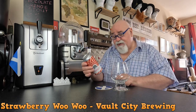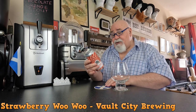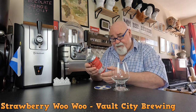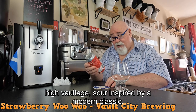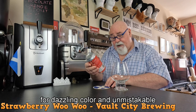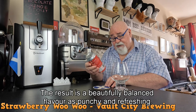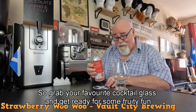Let's have a look. Strawberry Woo Woo, 440ml can. 'Woo your taste buds with our latest high voltage sour inspired by a modern classic. We've jam-packed this vegan friendly beer with mountains of strawberry sweetness for dazzling colour and unmistakable aroma. Combined with our sour base beer, the result is a beautifully balanced flavour that's punchy and refreshing. So grab your favourite cocktail glass and get ready for some fruity fun.'